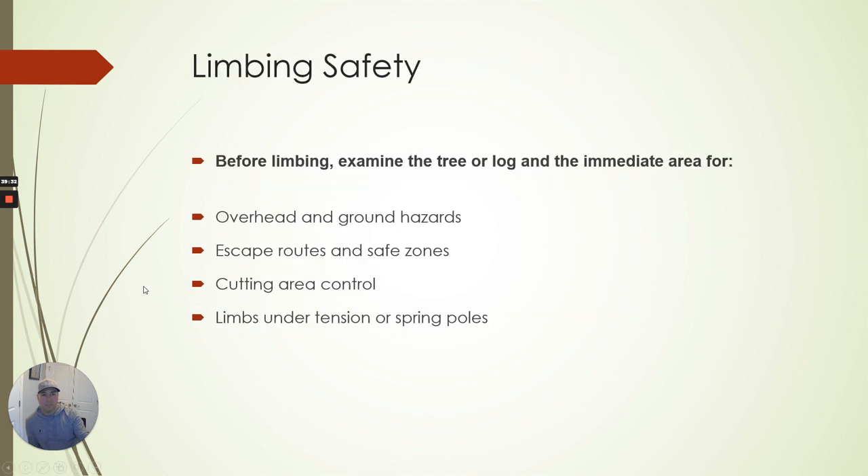Limbing safety: limbing is when the tree is on the ground and you're cutting the limbs off of it. Before limbing, examine the tree for any overhead or ground hazards, escape routes, safety zones, cutting area control, and limbs under tension. When that tree falls and limbs are on top of the ground, there's going to be limbs that have pressure on them. As you're cutting those off, that tree is going to teeter-totter and be unstable at some point, so you need to pay attention when cutting those limbs.